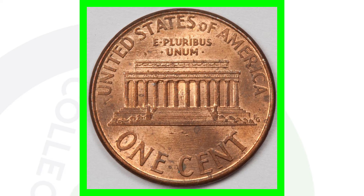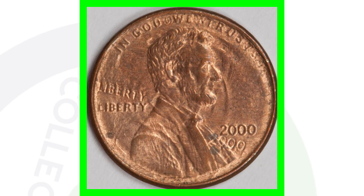Next up is another 2000 Lincoln penny. On the reverse you can see that there's not much going on, however on the front you can see the error taking place. This penny sold on eBay for over four hundred and twenty dollars.